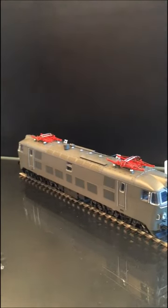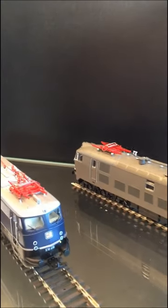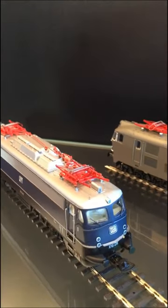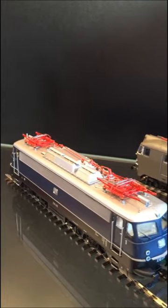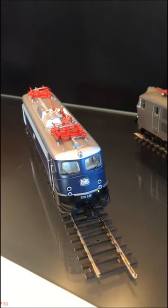Then, very nice and very well-known, the electric locomotive of the DB — this is the E10, called 'Bügelfalte' in German — a very famous locomotive.